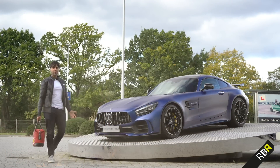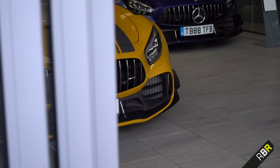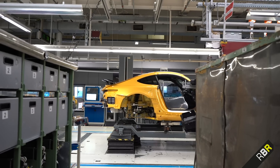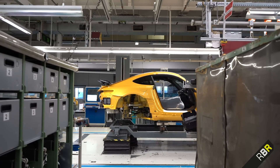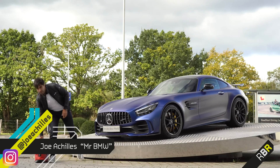Hey guys, welcome back to Remove Before Race. I just transported here to Brooklands to pick up my GTR Pro. This journey actually started back at the factory at Sindelfingen and we're going to talk about that amazing experience throughout this video. But just to start off, let's start here as you walk into Mercedes-Benz World.